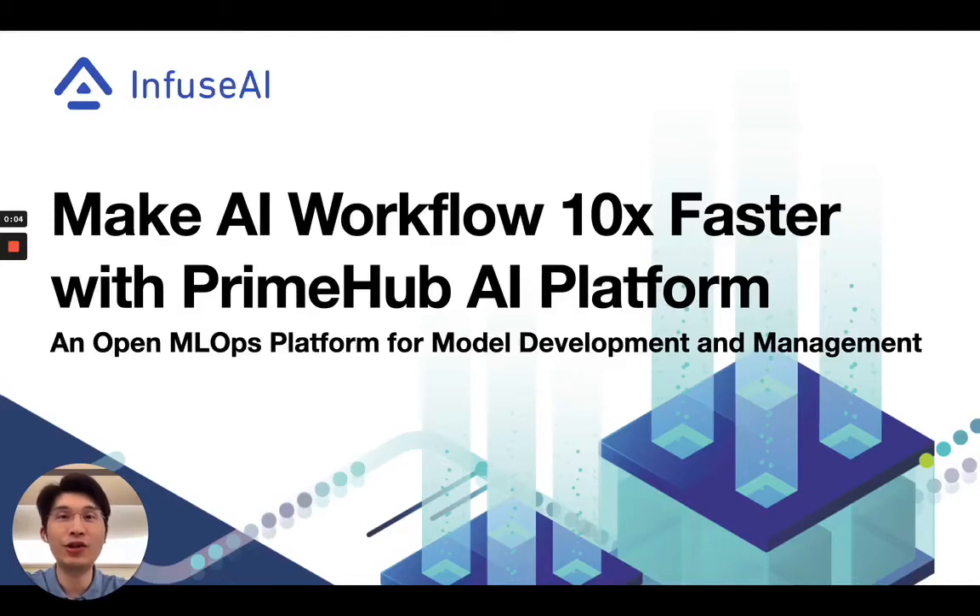Hi, I'm Stan Lee. Thank you for joining us, and I'm excited to share with you how we can help organizations to shorten the time to develop and roll out AI models with our PrimeHub MLOps platform.